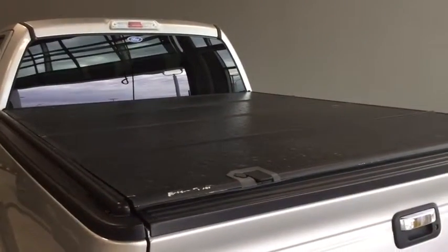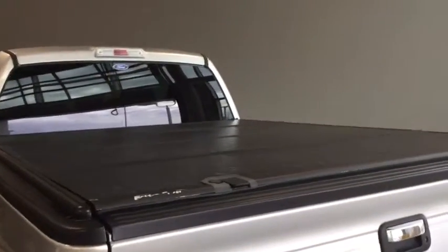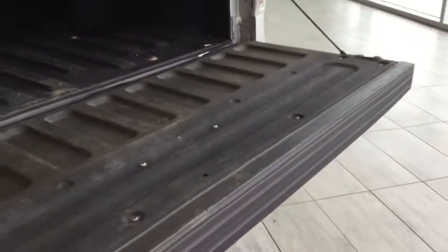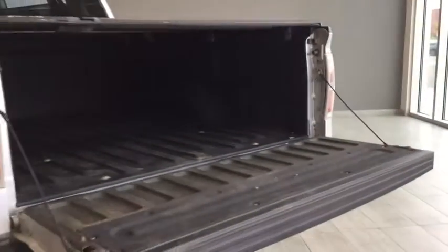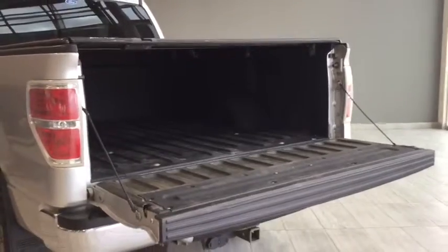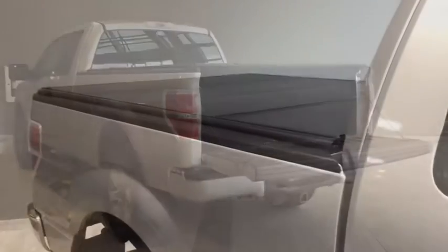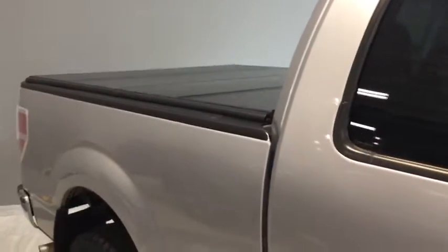You've got this amazing tonneau cover that's going to keep your equipment and cargo nice and dry, protected, locked up, and out of the weather. Opening this up, you've got that nice chrome handle, a lock on your tailgate, and a bed liner to protect your box as well. So you are all set to go with your Ford F-150.